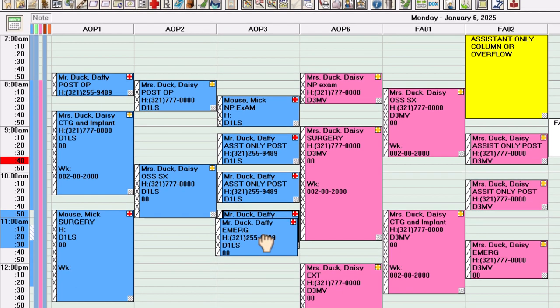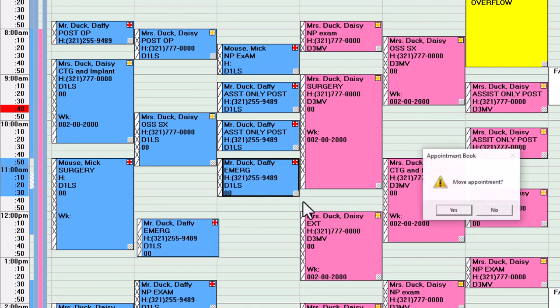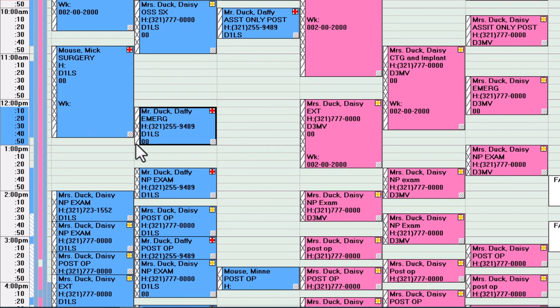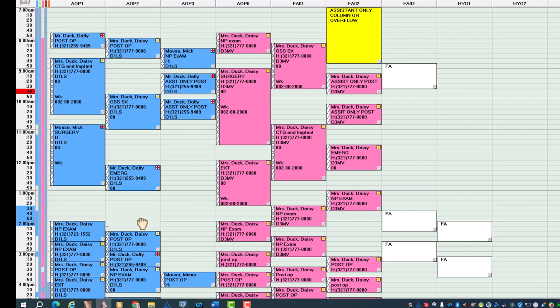For emergencies, some offices do assistant-only first to determine what's happening and then have the patient come back. Our doctors want to go in for at least one or two units to find out what's going on, and then have them come back that day or the next for treatment. All we're focusing on here are these X's and the doctor going from room to room. At the end of the noon period, we're working strictly with new patients and post-ops — same principles apply. Make sure you have the correct template: new patients should always be exactly the same.